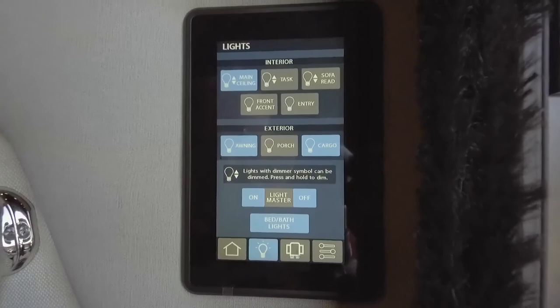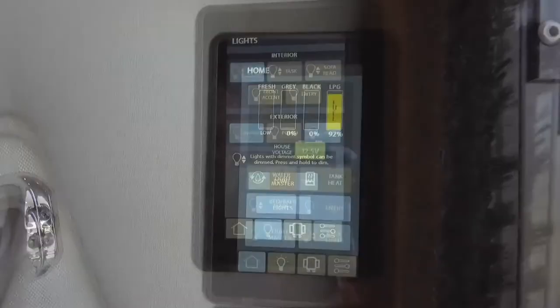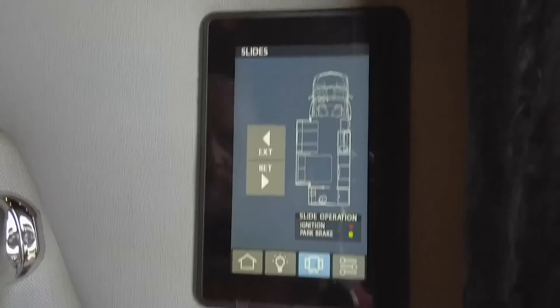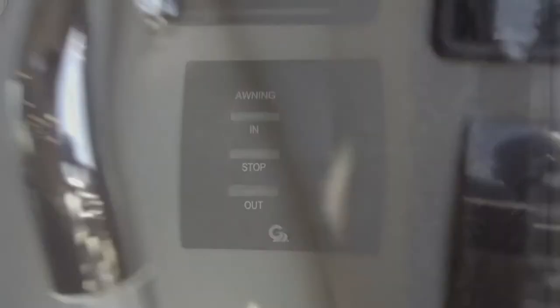Easy access panel as you walk in. That panel operates your lights, air conditioner, your generator, and also your slides. Below it is an awning button for easy in and out access.